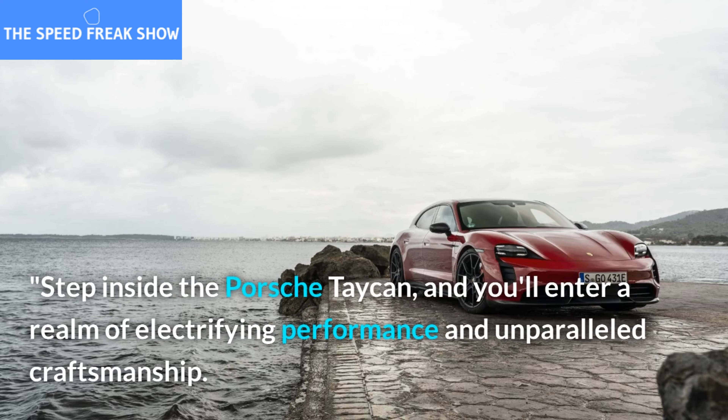The Porsche Taycan is not just an electric car, it's a masterpiece of engineering. Its exceptional range, fast charging capabilities, and innovative regenerative braking system redefine what is possible in the realm of electric vehicles.